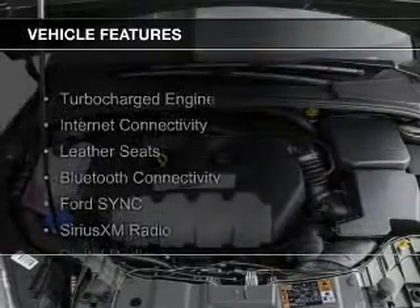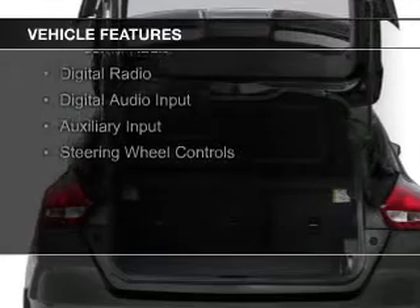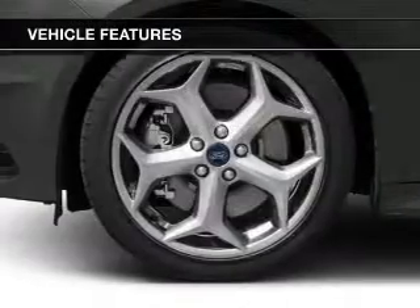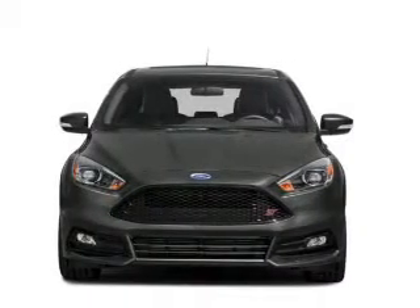The features include a turbocharger, internet connectivity, leather seats, Bluetooth connectivity, Ford Sync Voice Activation, Sirius XM Satellite Radio, Digital Radio, Digital Audio Input, Auxiliary Input, and Steering Wheel Controls.